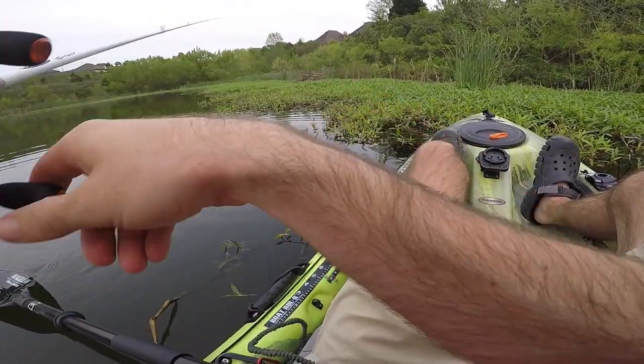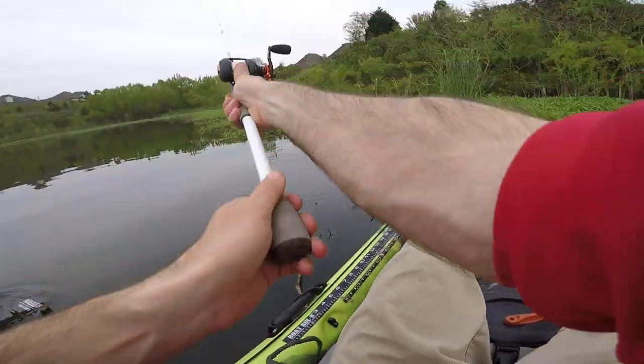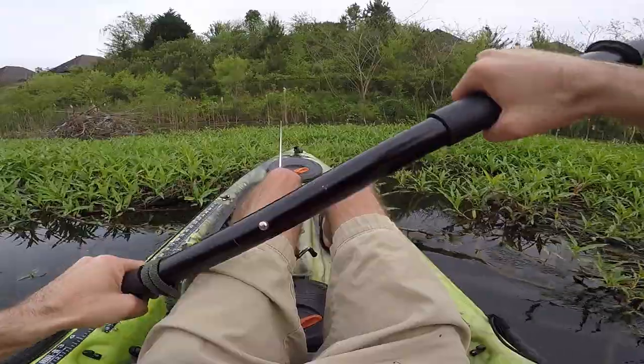Just fishing right up this grass line — he hit it a couple times too. So not only are they fishing here, they're catchable.